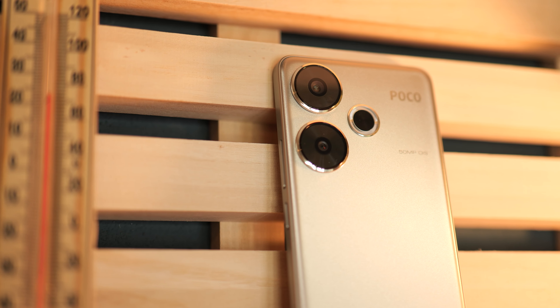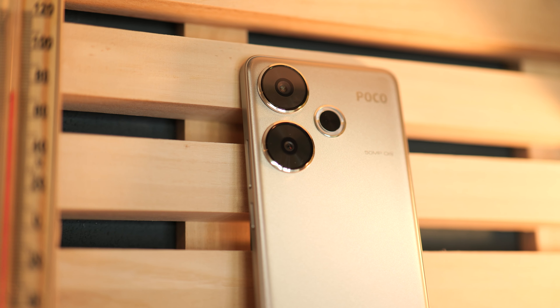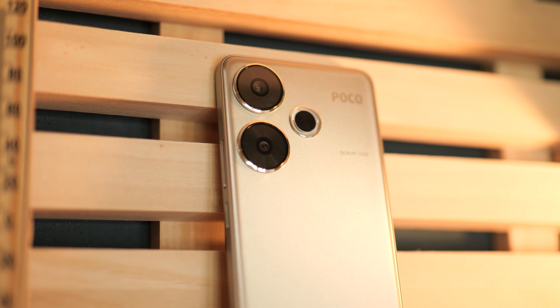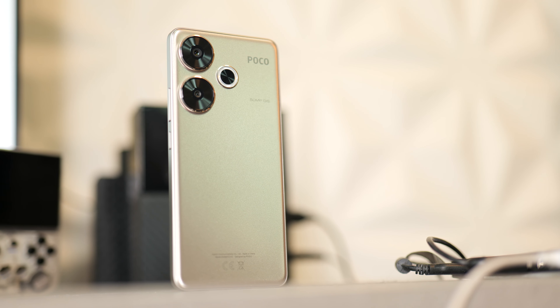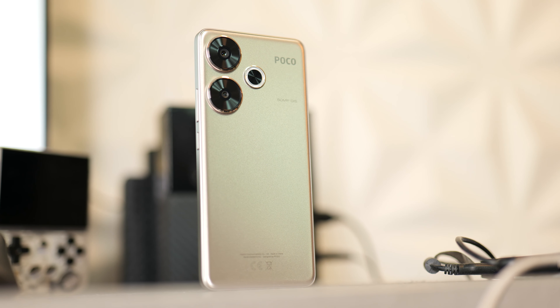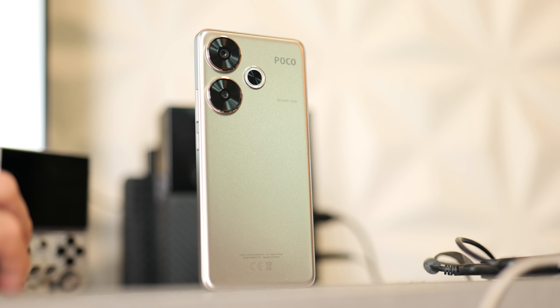Before that, let's talk about the specifications for the Poco F6, because there are some things on paper that are looking really good. For the main camera we get a 50 megapixel resolution with an f-stop of 1.6, and according to GSM Arena a 1/1.95 inch sensor size, which allows you to record up to 4K at 60 frames per second. Then we have an 8 megapixel ultrawide sensor with a 1/4 inch sensor size.